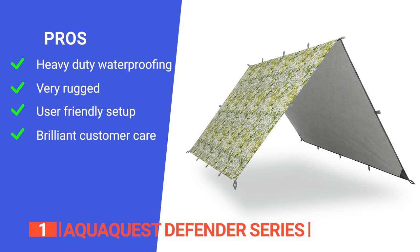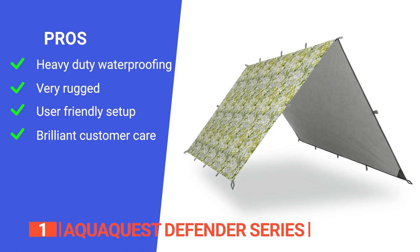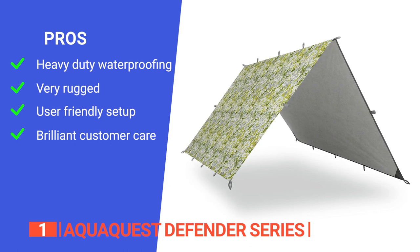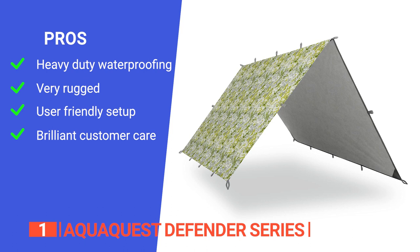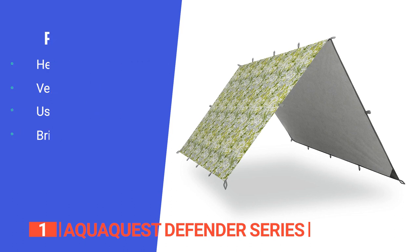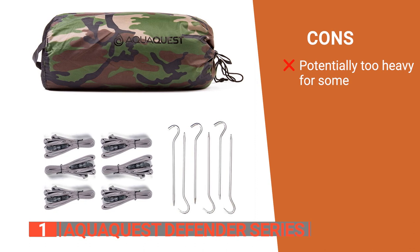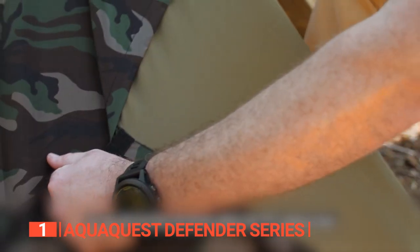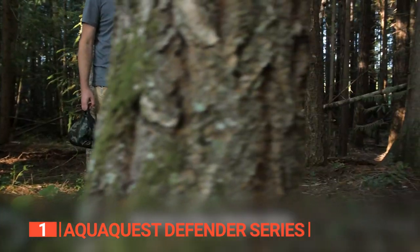Its pros are: it has a dual-coated Defender Tarp and boasts an industry-leading waterproof rating of 787 inches, ensuring you stay dry even in the most extreme weather. It is built to endure challenging conditions for extended periods using tough, high-quality materials. It has four axes of symmetry to offer a wealth of pitch options while accommodating up to three users. And it has a lifetime warranty along with knowledgeable and responsive U.S. customer service for your peace of mind. However, with all the included extras, it is heavier than others, making it less suitable for ultralight backpackers. The AquaQuest Defender Series is the perfect choice for outdoor enthusiasts who need a high-quality, versatile tarp that is very durable and waterproof to withstand the toughest conditions Mother Nature can throw at you while trekking.